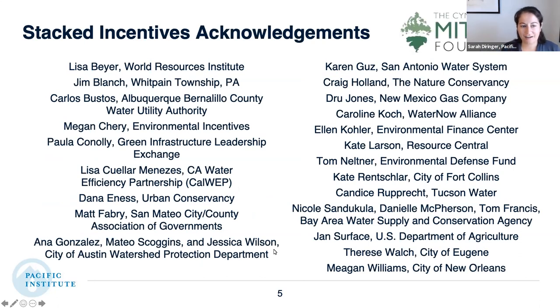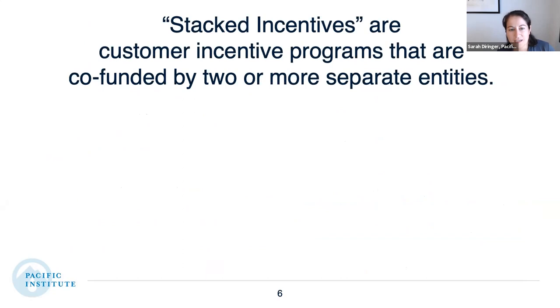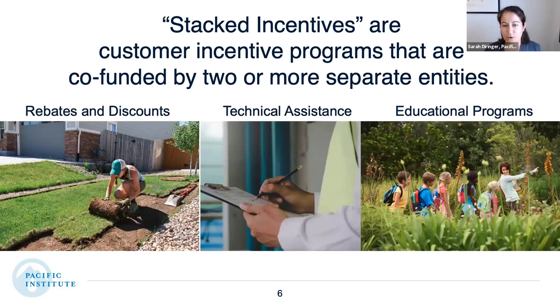First, I want to share acknowledgments to those of you who shared your time and knowledge with us throughout this project. We interviewed water managers and those who work with water agencies throughout the country, and this project was supported by the Cynthia and George Mitchell Foundation. Stacked incentives are customer incentive programs that are co-funded by two or more separate entities, and these programs often provide co-benefits to the different agencies involved as well as the customers.